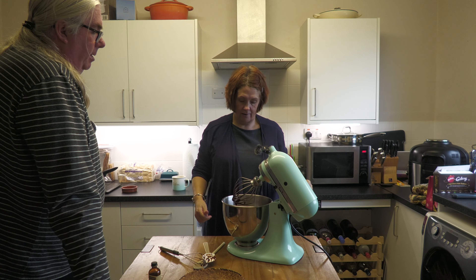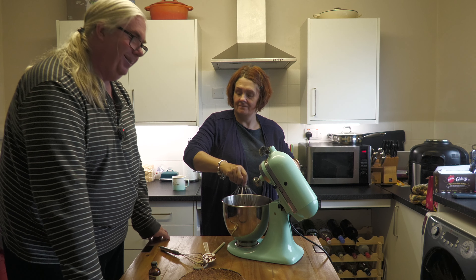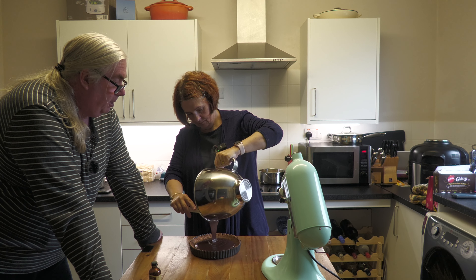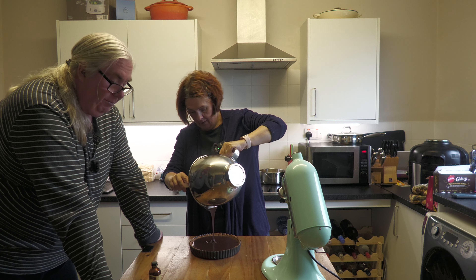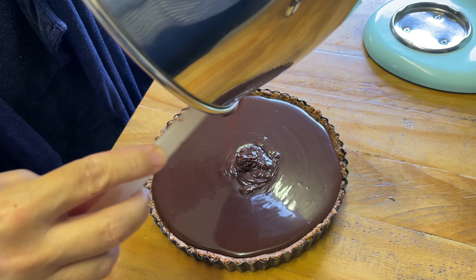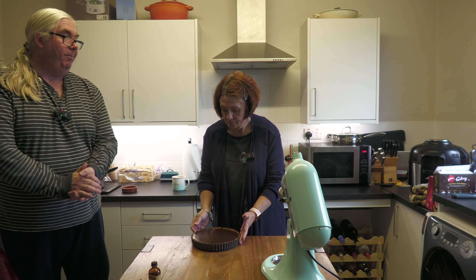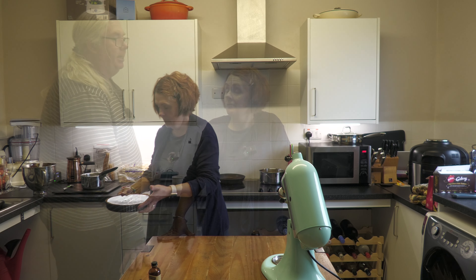There we go — looks good. Take your rustic tart and pour in that ganache. I was worried there would be far too much liquid and not enough depth in the tart, but actually it's fine. That will smooth itself out in a second. So we're going to put this in the fridge. We may come back and give you a taste test, or we may just show you a picture. That's in the fridge.